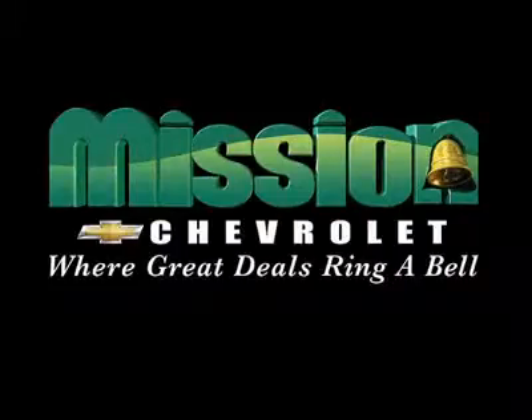Mission Chevrolet, home of the low price guarantee. Easy to find. Exit 32 off I-10 at Zaragoza and George Dieter.